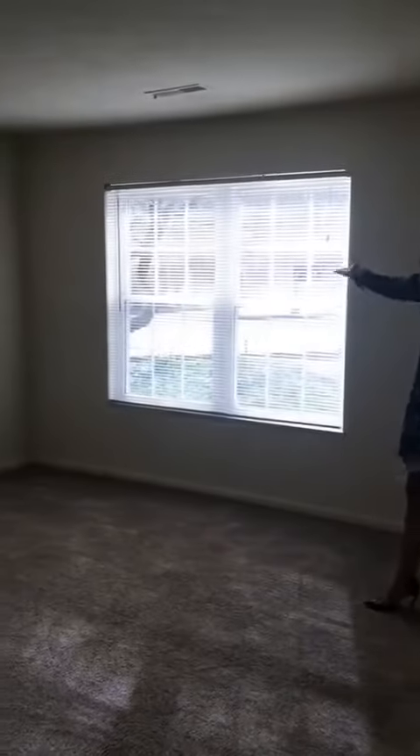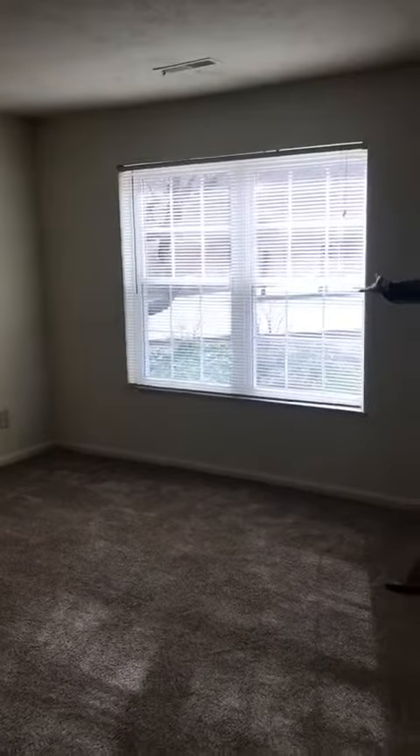As we walk into the apartment, it opens up into your very spacious living room with a large updated window to let plenty of natural lighting in. On the opposite side of your living room, you have a very unique built-in display case and bookshelf for however you'd like to purpose it.